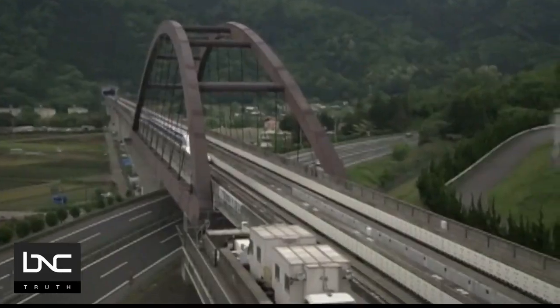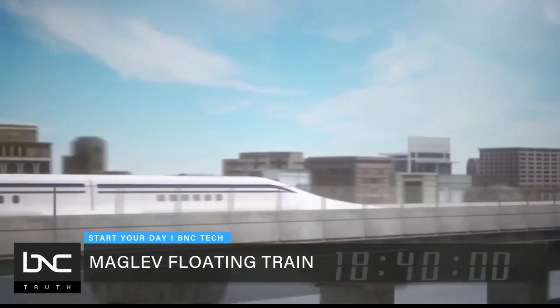Float like a butterfly, swift as lightning — they are super fast because there is no friction that comes with wheels against tracks. Meet the maglev floating train.